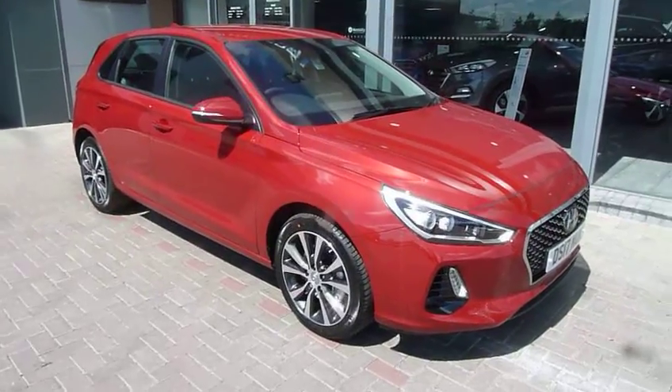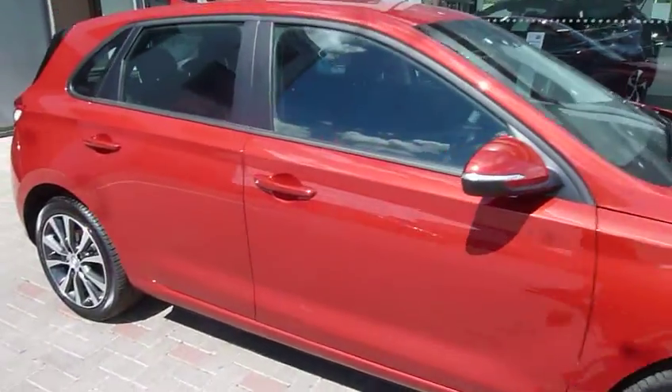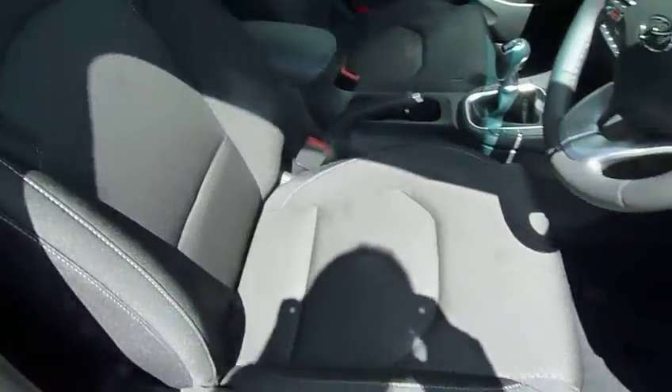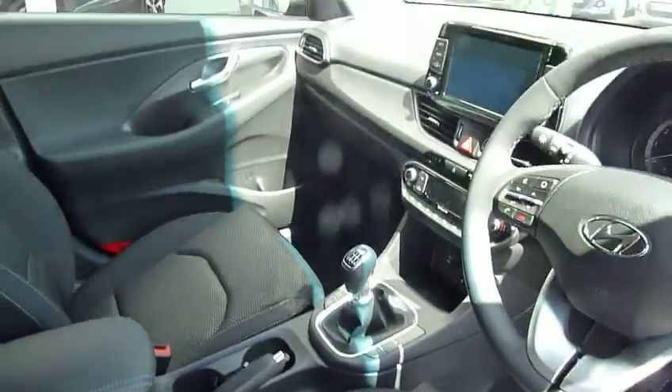This is the SE model, five door — as indeed they all are five door. They come very well equipped and very roomy. As you can see, this one has got the cloth upholstery. The premium model comes with half leather.